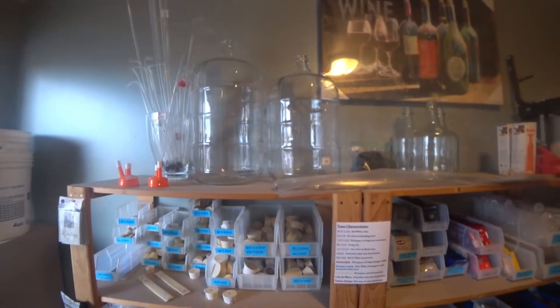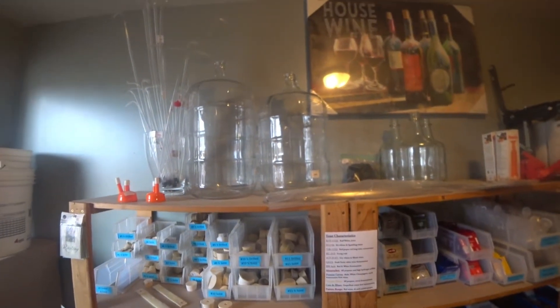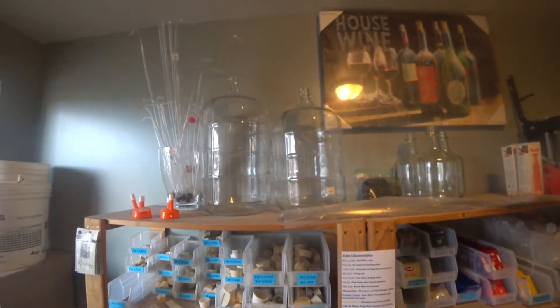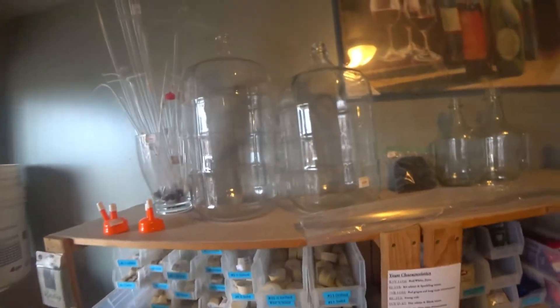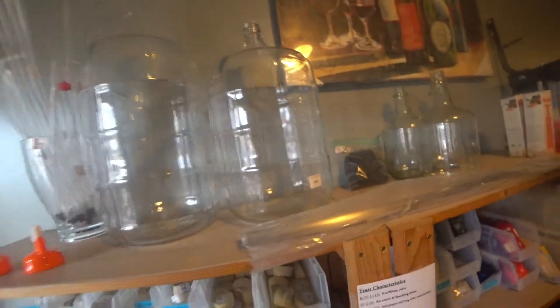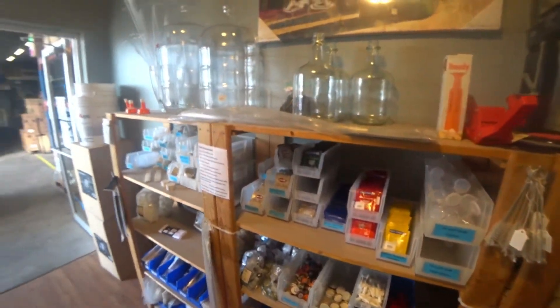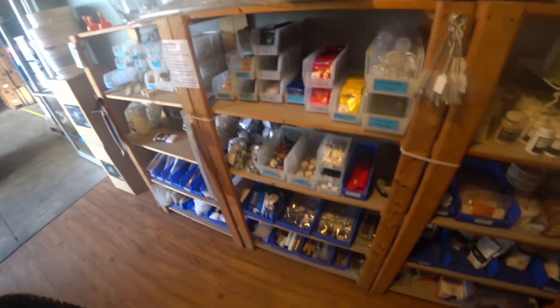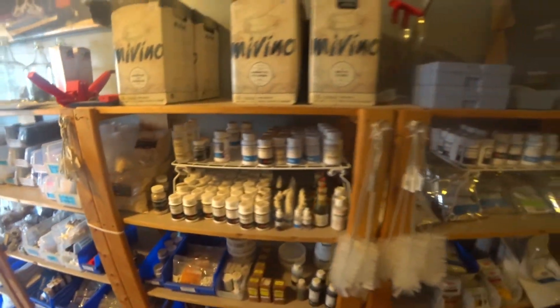You want it to be really, really pure — almost like distilled water. Makes better wine. Once it ferments, you transfer it to the other vessel, maybe add a little water, dilute it down, depending on the density you're looking for. It looks like they've got everything you want.